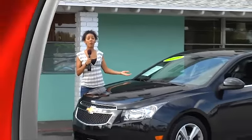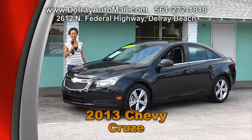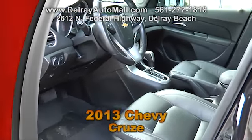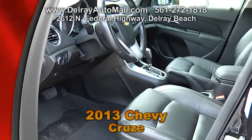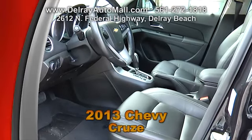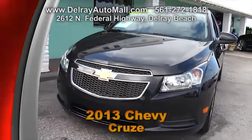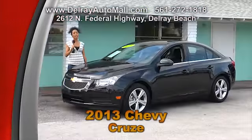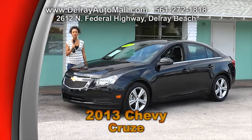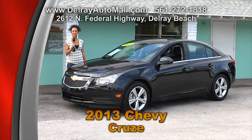Here's another one of our wonderful subcompact cars that's great on gas. It's a 2013 Chevy Cruze with only 22,000 miles. It's black with black leather interior. It has LT options including MP3 player, Bluetooth, satellite radio, side curtain airbags, stability control and traction control. It has a balance of factory warranty and a clean auto check history. Give us a call at 561-272-1818 or check us out at delrayautomall.com.